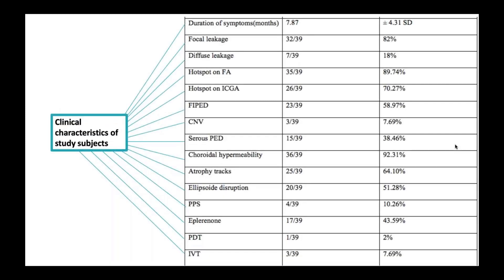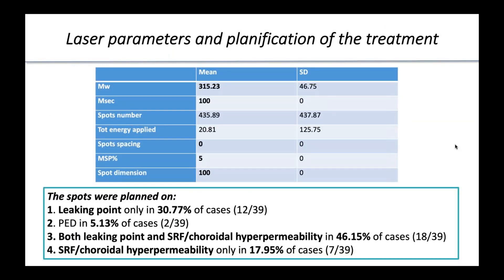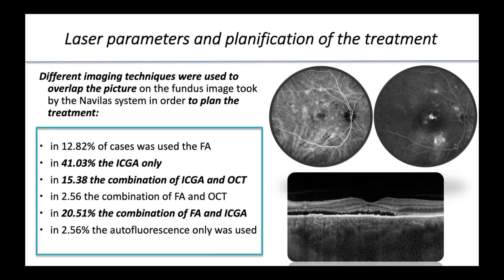Concerning the secondary outcome, we analyzed different kinds of variables and compared them to the resolution of subretinal fluid at month 3, in order to identify the predictive values of treatment response. The spots were planned on leaking points only in 30% of cases, on both leaking points and subretinal fluid and choroidal hyperpermeability in 46%, and on both subretinal fluid and choroidal hyperpermeability only, without leaking points, in 17.95% of cases.